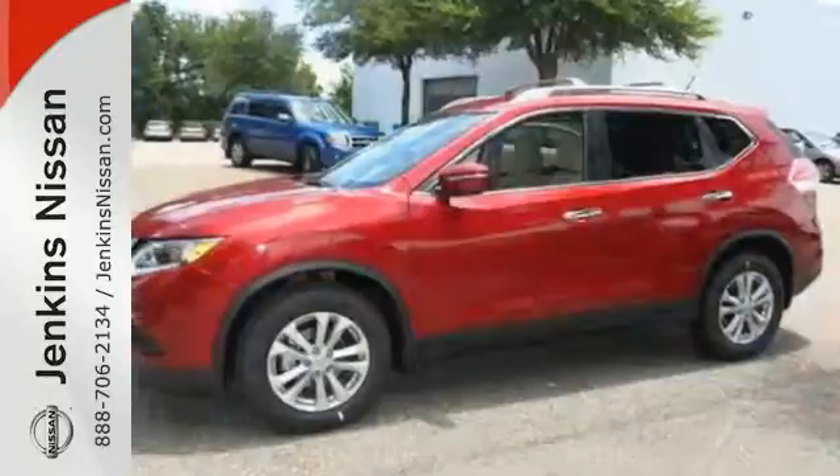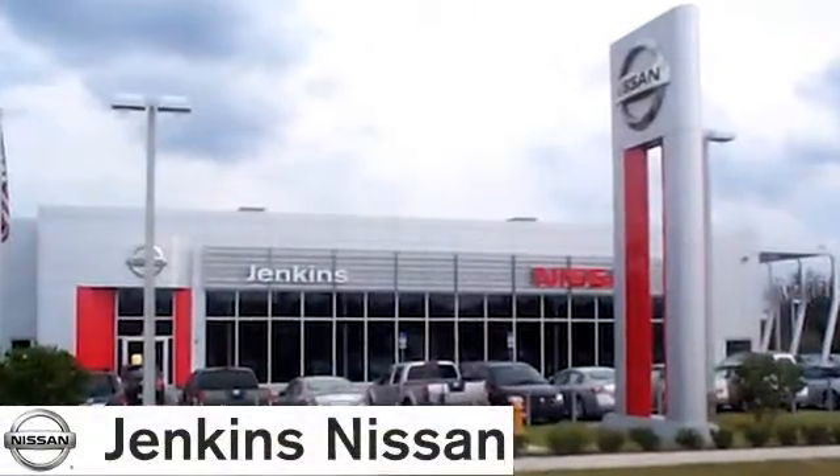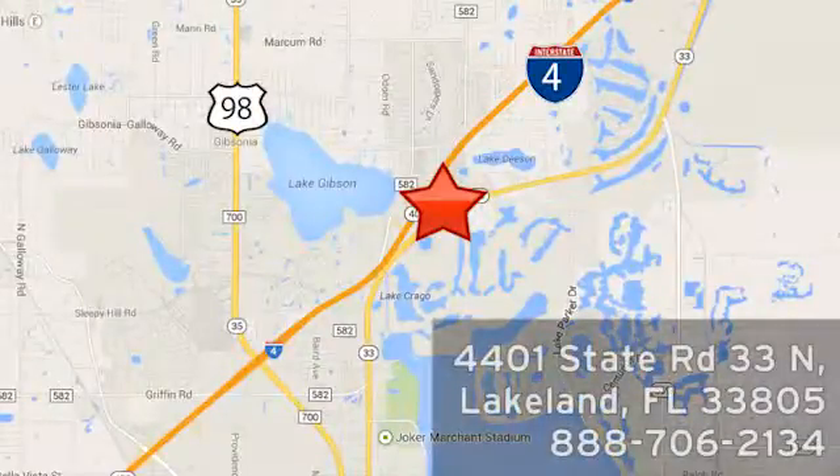Catch attention in this 2015 Nissan Rogue. At Jenkins Nissan, honesty is our policy. We're conveniently located at 4401 State Route 33 North in Lakeland, Florida. We'll see you next time.